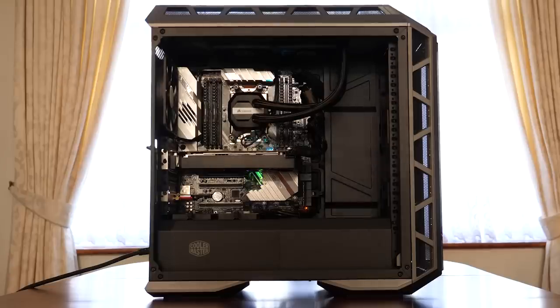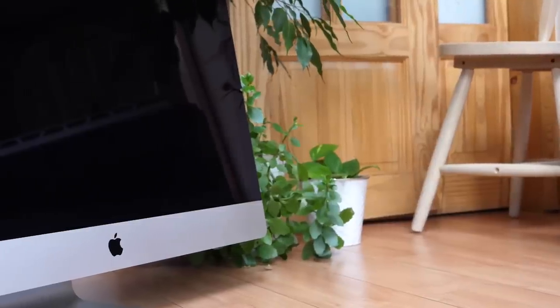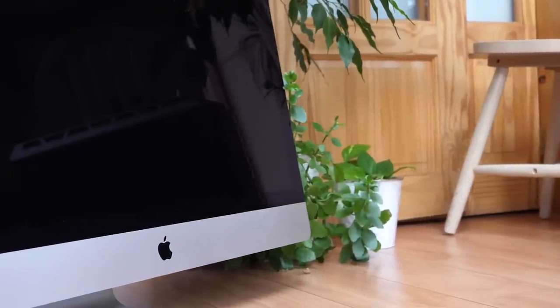In this video, I want to compare my £3,000 custom-built PC versus my £3,000 iMac. Not many people do a comparison where both machines cost the exact same price. Usually it's like a £1,500 PC and a £5,000 iMac. Here it's exactly the same, so you can see exactly what £3,000 would get you if you got a Mac or if you got a PC.